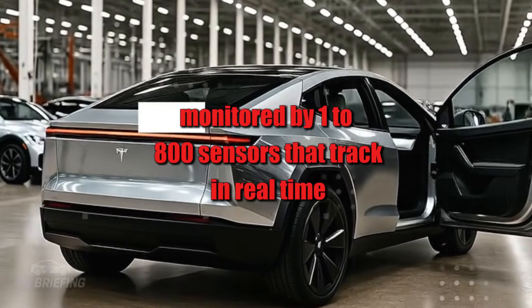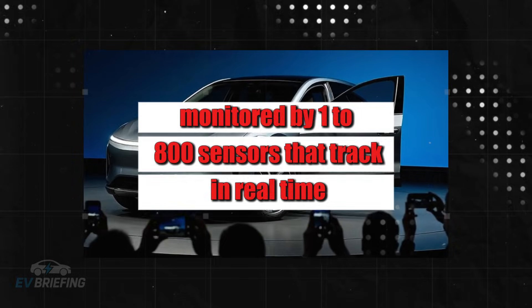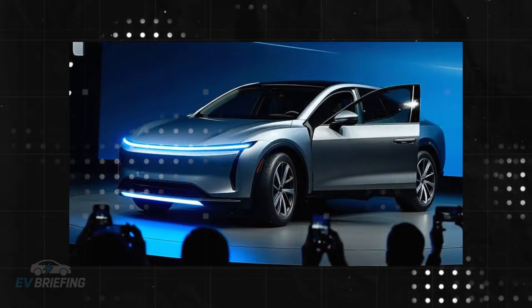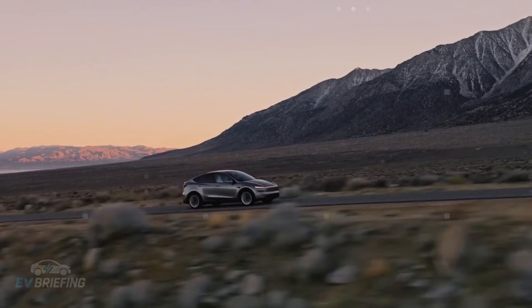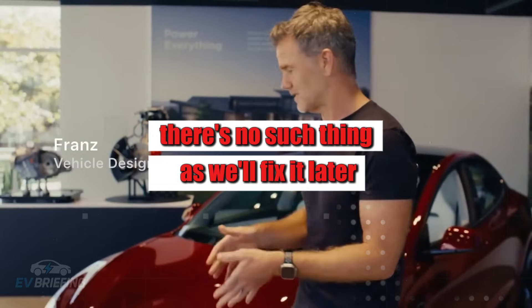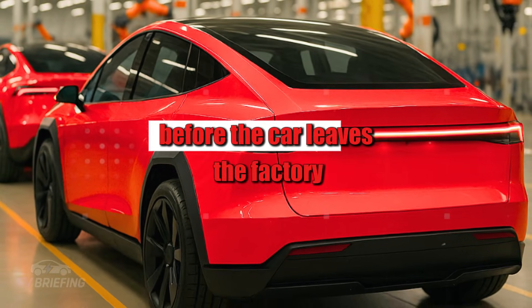The Model 2 is born in one of the most meticulous manufacturing environments ever created. The production line is monitored by 1,800 sensors that track in real time everything from the torque of each screw to the exact millimeter of each panel. If a single variable deviates from the standard, the system stops automatically — there's no such thing as 'we'll fix it later.'